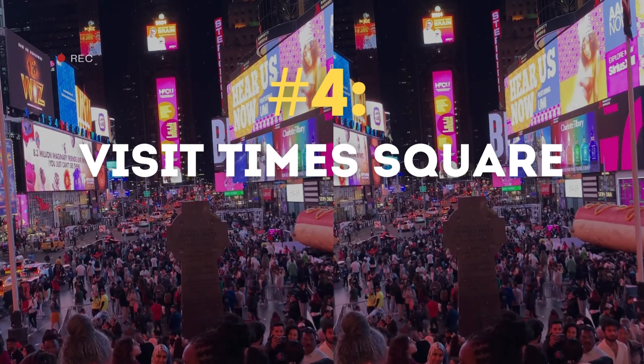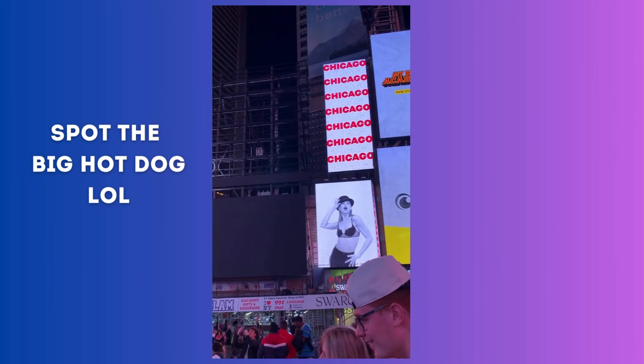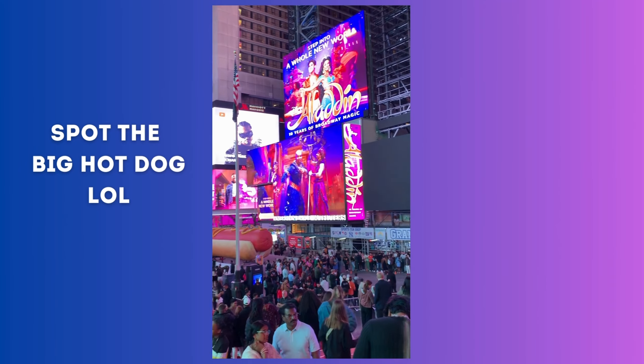You cannot miss the iconic Times Square. Here we are walking at 10 p.m. through Times Square — as you can see there are so many people, it is so lively, and there are a lot of street performers providing live entertainment.